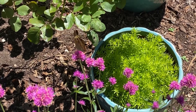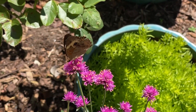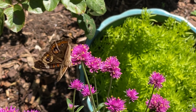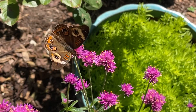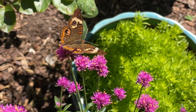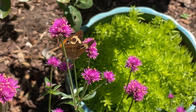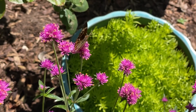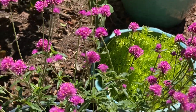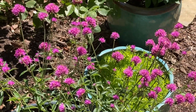Look at this little buckeye butterfly. Isn't that buckeye beautiful? Buckeyes are some of the butterflies whose larval host plant is that frog fruit I have over here. I've been watching this buckeye — he loves this gumphrina. He's been drinking from every single flower. He's like, 'This is my favorite flower of all the flowers.'